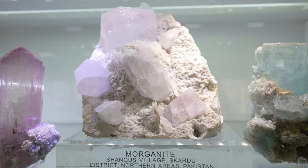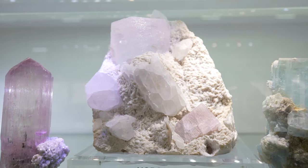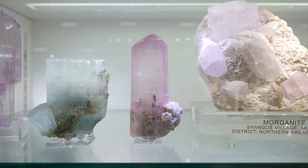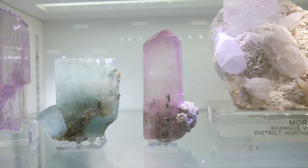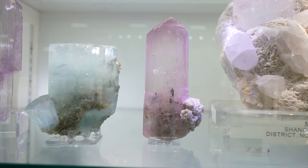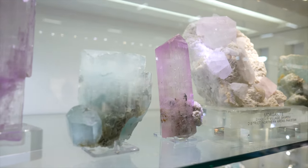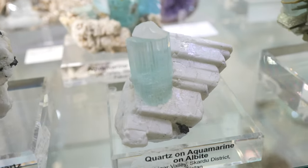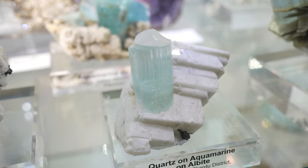We've got a very nice morganite specimen here — look at that, it's massive, with the albite. Kunzite is another one of my favorites. It's pleochroic — so when you turn it different directions, you can see the color sort of shift. Sometimes if you look at it just straight on it looks more clear, but if you turn to the side you're going to get way more color. Quartz on aquamarine on albite — that quartz is just perfectly perched on top of the aquamarine crystal.